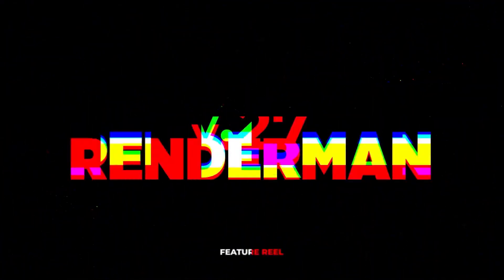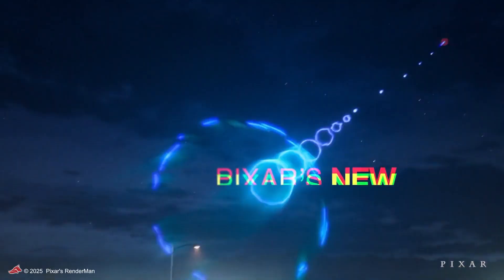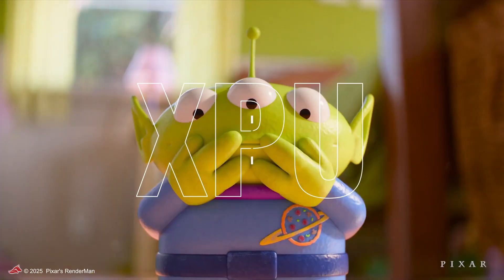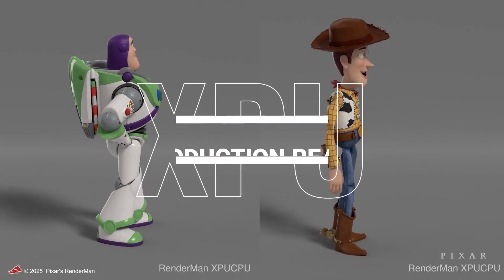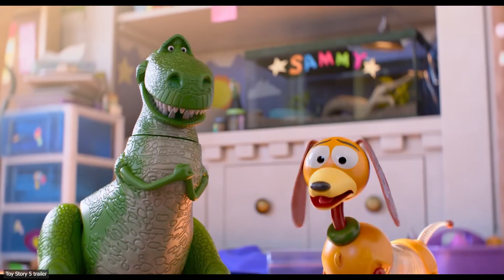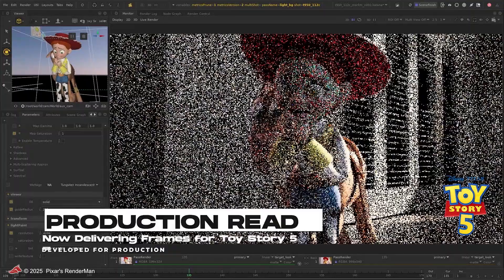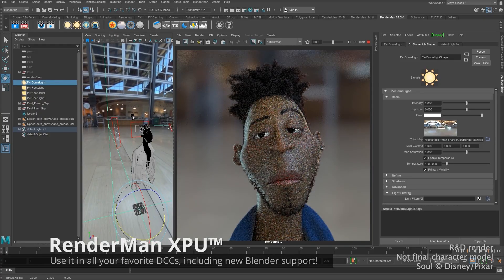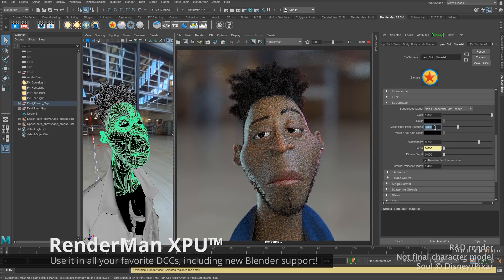Pixar has just rolled out RenderMan 27, and it is being hailed as the renderer's biggest upgrade in recent years, bringing a complete rewrite of the engine to be compatible with today's modern hardware. Because as you may know, this is like a dinosaur among render engines. This means a host of exciting new tools and better performance. So let's see what this new version is all about.